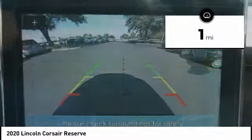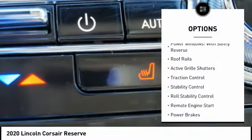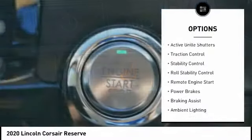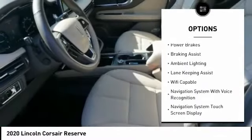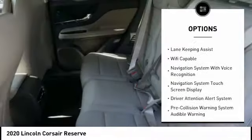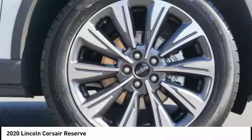This vehicle has less than 100 miles. Here are some of this vehicle's great options: power windows with safety reverse, roof rails, active grille shutters, traction control, stability control, roll stability control, remote engine start, power brakes, braking assist, ambient lighting.